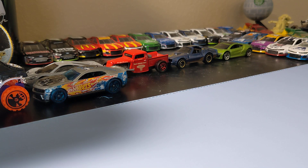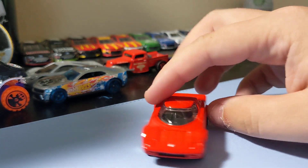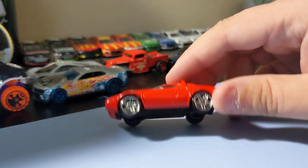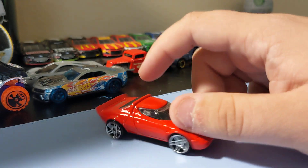Next up is an even older Hot Wheels — the Lancia Stratos. Really cool casting. Found this for about a dollar. It's really cool — basic Hot Wheels, no front or rear deco, but it's from the early 2000s so it's not too bad. I do like this casting, so that's cool to find.